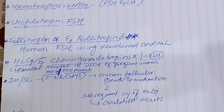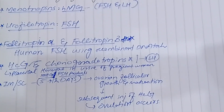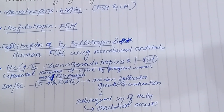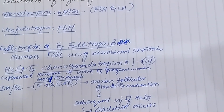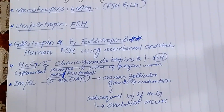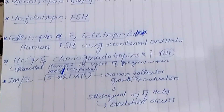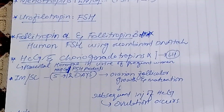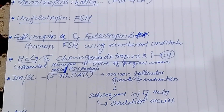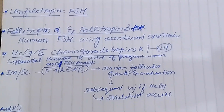Then there is Urofollitropin, which contains only follicle-stimulating hormone and is also obtained from post-menopausal women, but is devoid of luteinizing hormone. We also have Foliotropin alpha and Foliotropin beta, which are human follicle-stimulating hormones made through recombinant DNA technology.